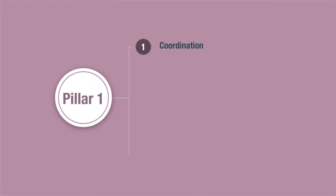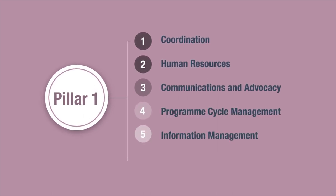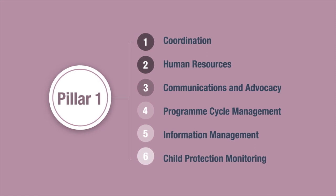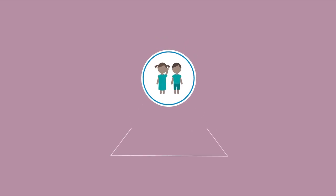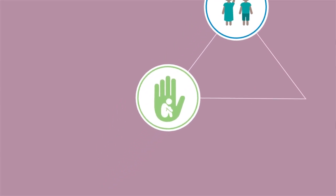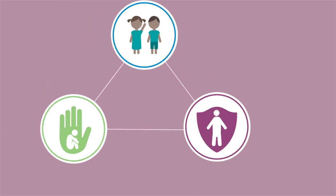The six standards of Pillar 1 provide a child protection sensitive approach to key programming components, ranging from coordination to information management. These standards provide a strong focus on inclusive child participation and accountability to children, including their protection from sexual abuse by humanitarian workers.